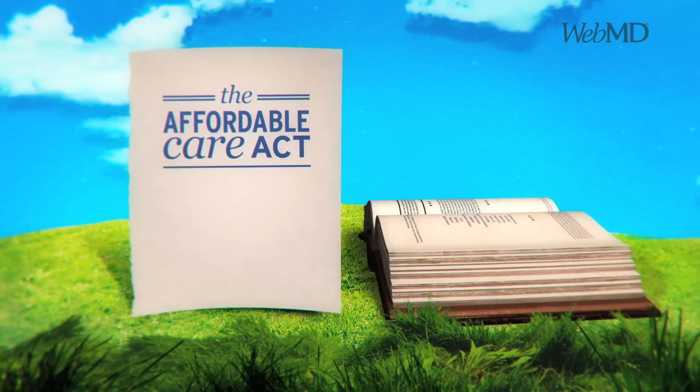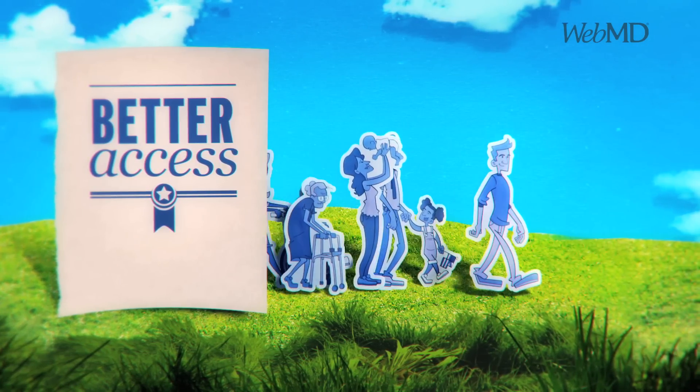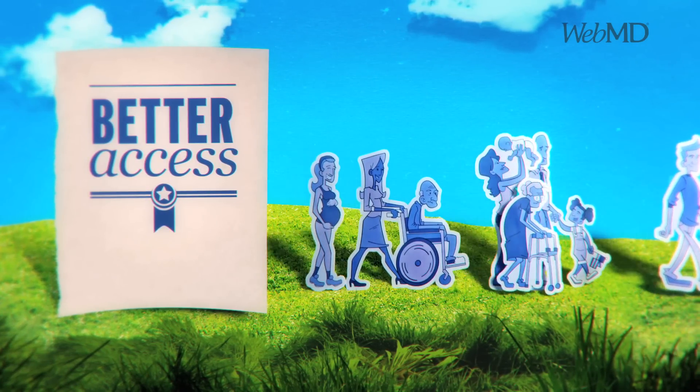For starters, the Affordable Care Act is a law designed to give all Americans access to health insurance and to give people who have health insurance some new protections.